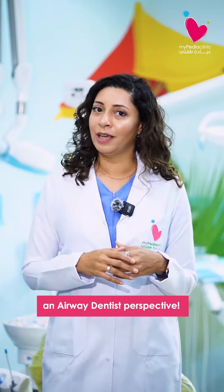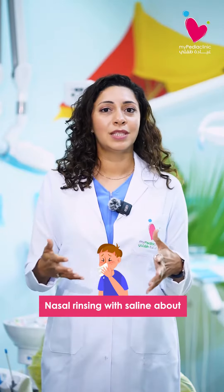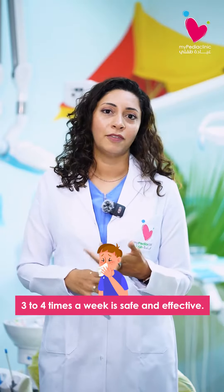Here are my top three tips from an airway dentist perspective. The first one is called neti pot or jal neti. Nasal rinsing with saline about three to four times a week is safe and effective.